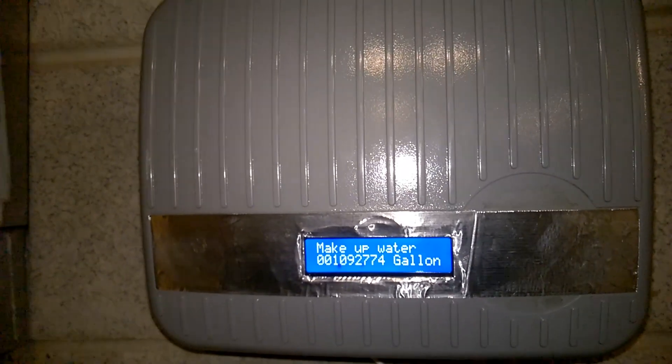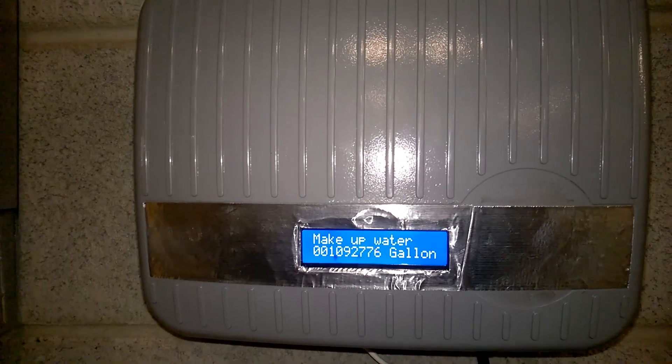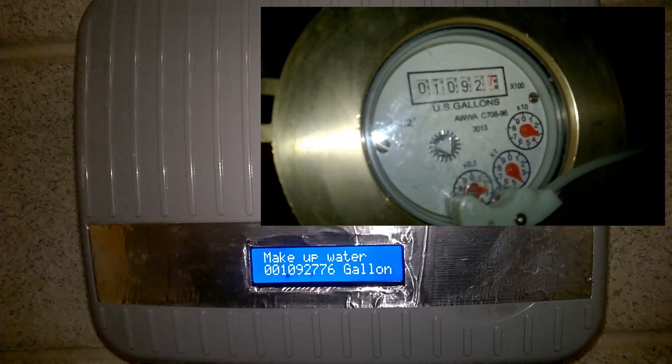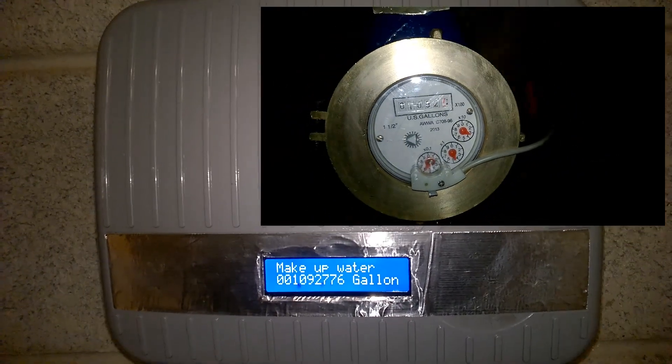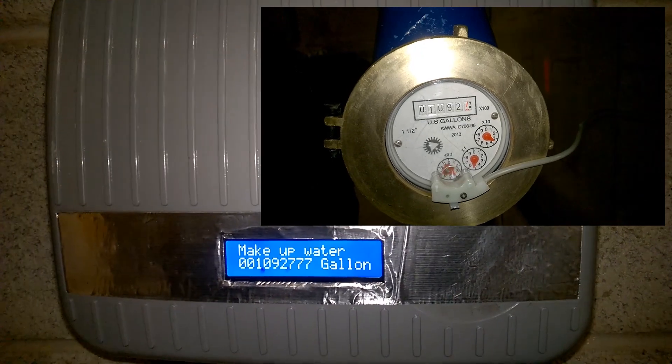Just wait until July. I didn't have this here in the middle of the summer last year, so it's quite interesting to watch. The dial up on the mechanical meter is zinging around there, just constantly moving — always some water filling in the towers.